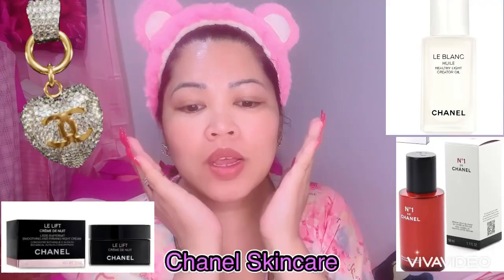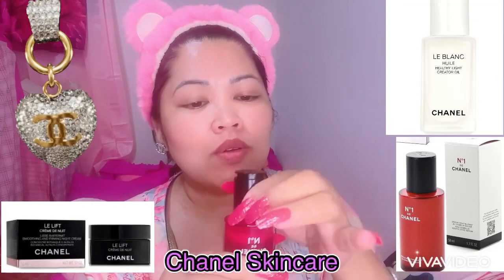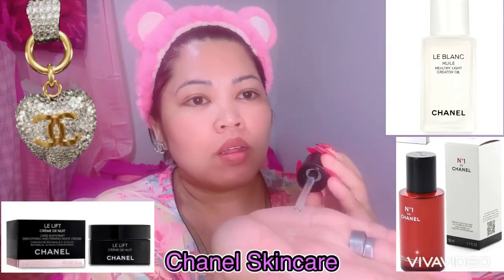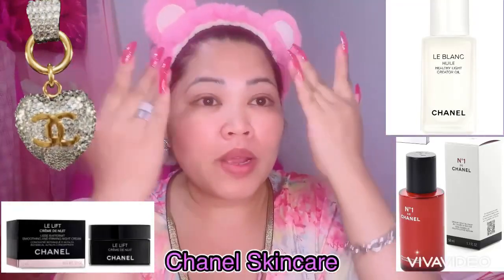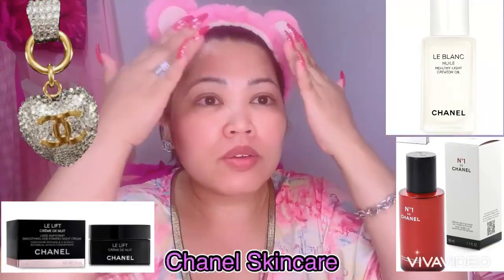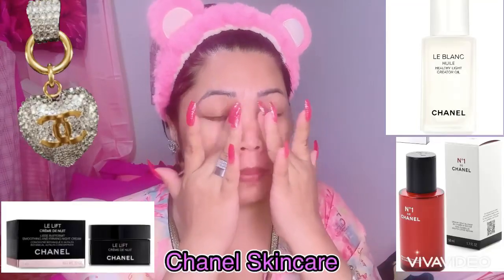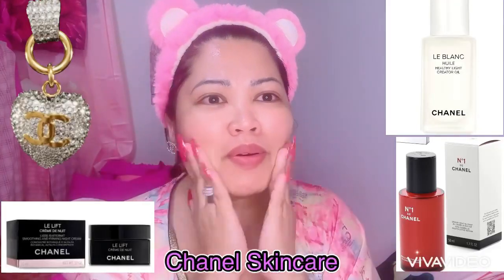I already washed my face, so I have a very clean face right now. First, I'm using my number one Chanel serum — the Vitalized Sand Camera Rouge. After washing your face, dapat i-una talaga natin yung serum. Put just a little bit — hindi kailangan damihan. Don't rub it on your face because the serum will stick to your hands. Just pat it gently so it absorbs properly. Ang bango niya — parang amoy bulaklak, mild but really fragrant. It's Chanel.